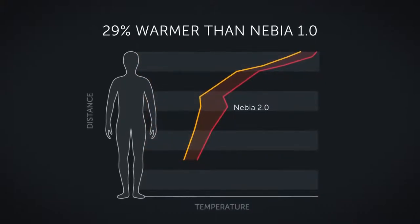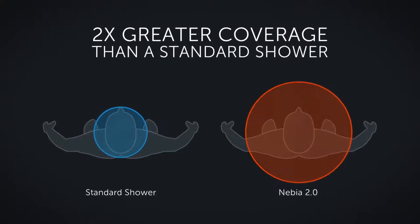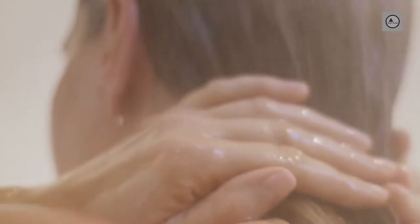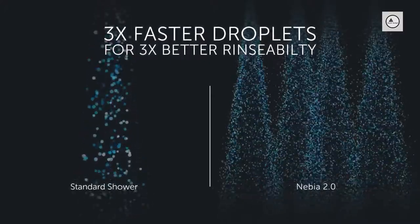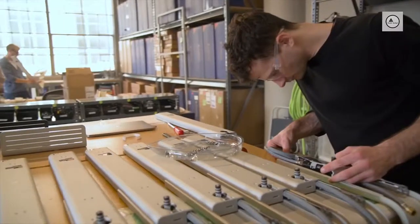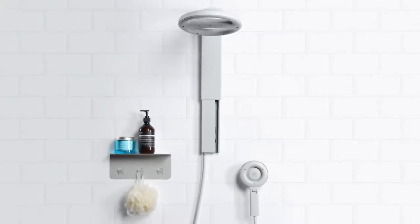More heat: Nevea 2.0 is 29% warmer than Nevea 1.0. Better body coverage: Nevea has twice the coverage compared to regular showers. Higher velocity: Nevea's droplets come in contact with your skin three times faster than conventional showers. We didn't stop there — Nevea 2.0 also works in homes with below-average water pressure.